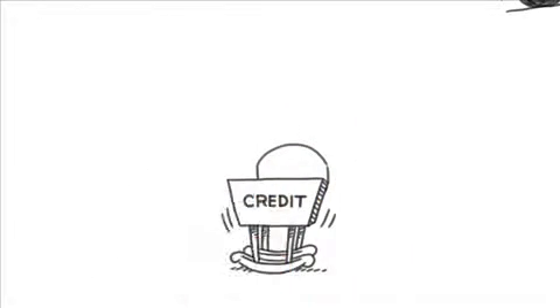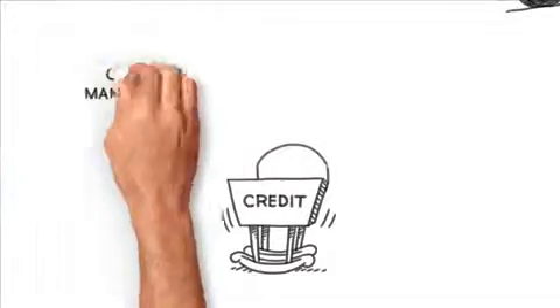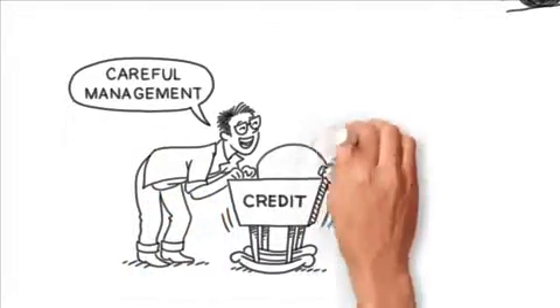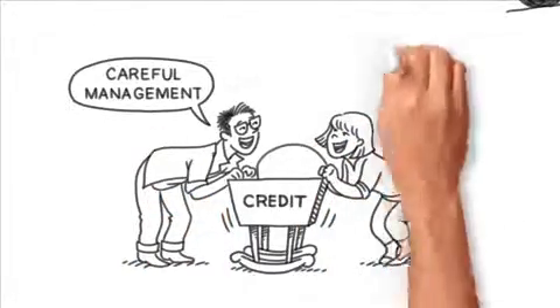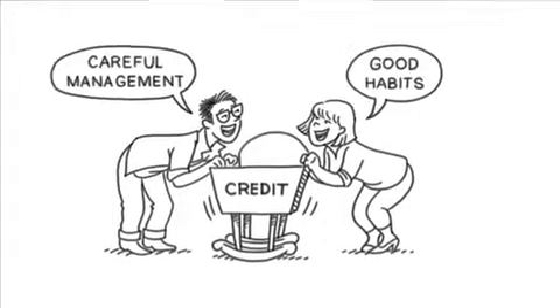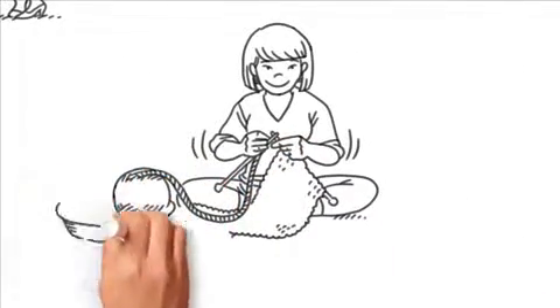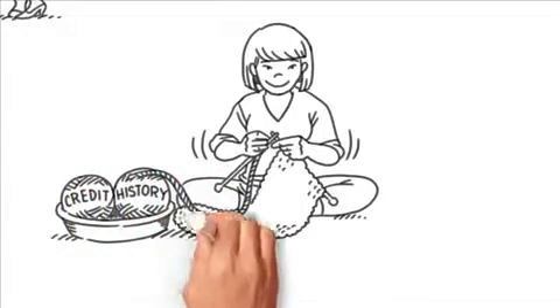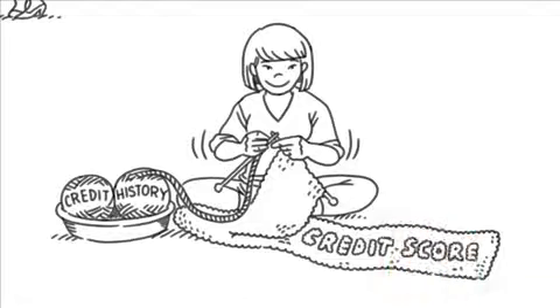When you do get credit extended to you, it's important to keep managing it carefully even after you've built a history. You're doing the right thing by getting off on the right foot — now make sure you keep those good habits the rest of your credit life. There are some additional videos here that will keep you on the straight and narrow when it comes to building out a long positive credit history, and that will eventually result in a really good credit score.